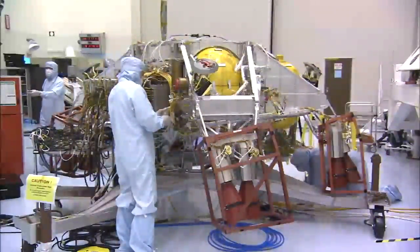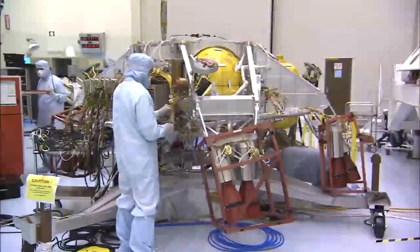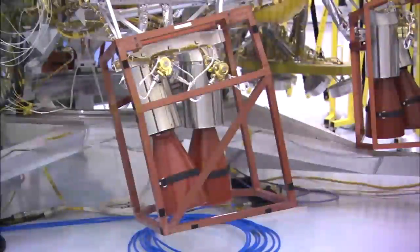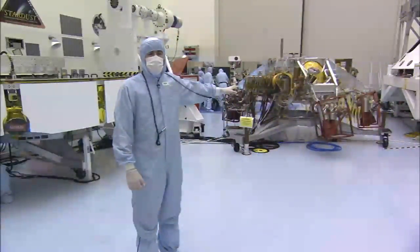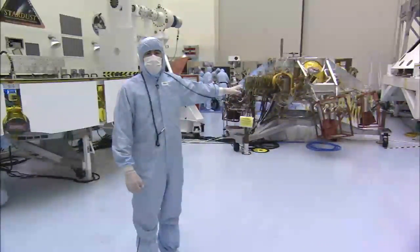Behind me is the descent stage. The descent stage is the jet pack that safely gets Curiosity down to the surface of Mars. Unlike Pathfinder and the twin rovers Spirit and Opportunity, which utilized airbags to make it down to the surface, Curiosity relies on the descent stage and its jet pack. Using retro rockets and a terminal descent radar system, this is what actually carries Curiosity safely down to the surface so that it can get its wheels onto the ground and perform its science.